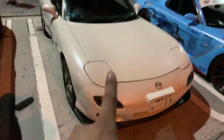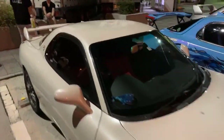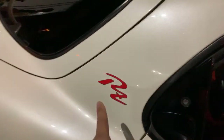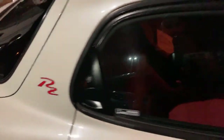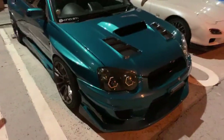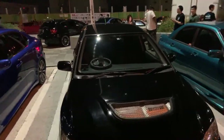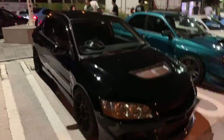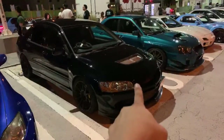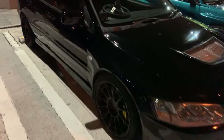And we got Emu's RX-7 FD — this is the Type RZ. They only made like 157 of these, something like that. And that's my STI, and this is an Evo 8 — clean Evo.